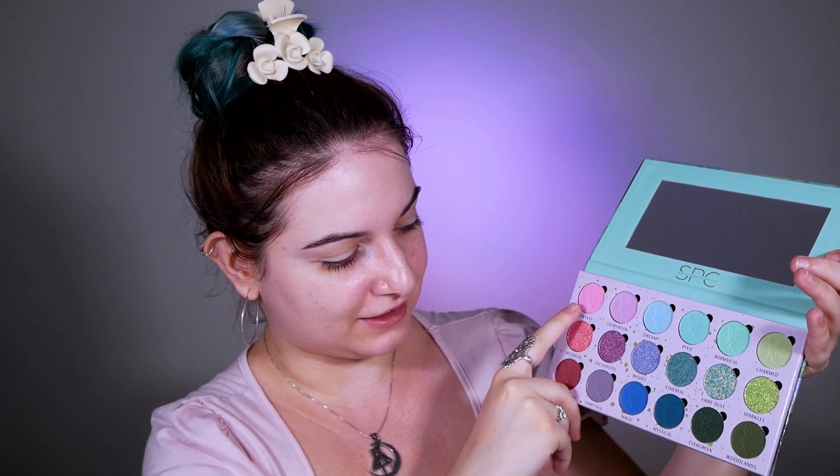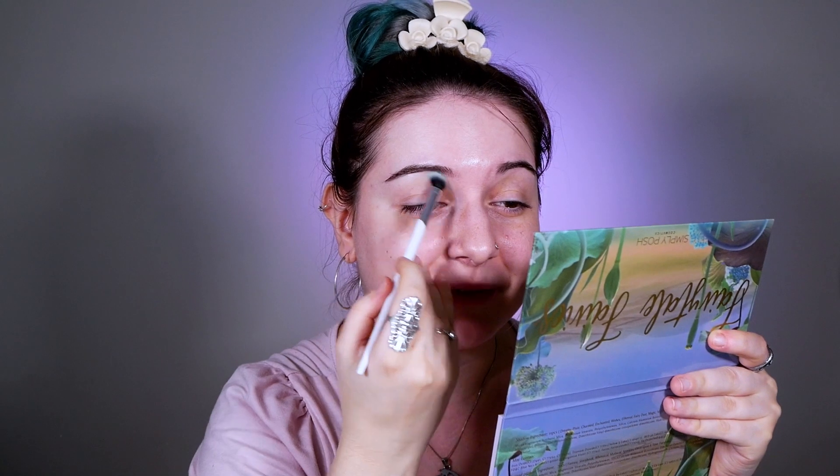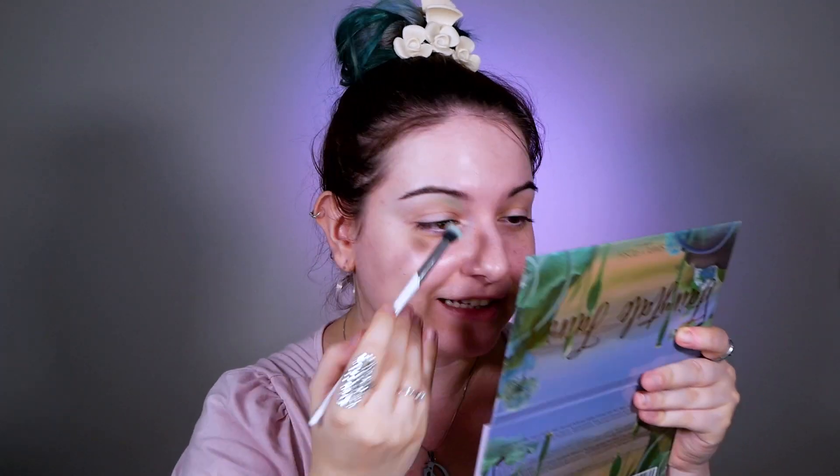The plan is to start from the eyeshadow called Whimsical, then go to Dreamy, and end up with Storybook and Fantasy. I want to start with a fluffy brush and diffuse it as much as possible since I still want it to read as a pastel. I love the print here with the fairy — it's so beautiful and magical. The eyeshadow is performing quite nicely for a pastel, yes. I like it.